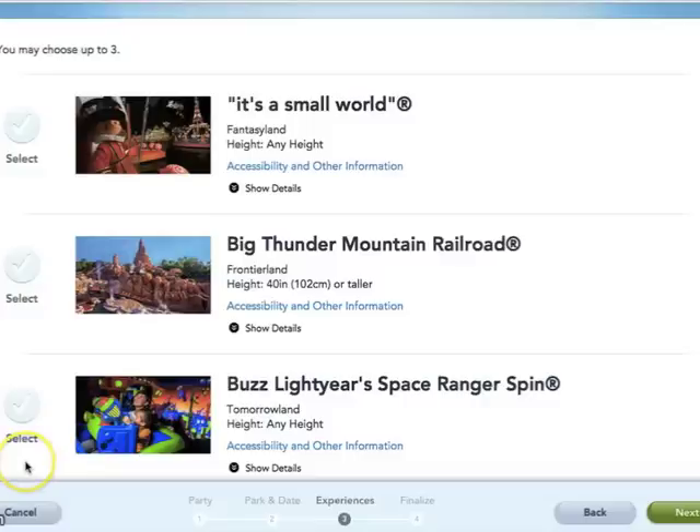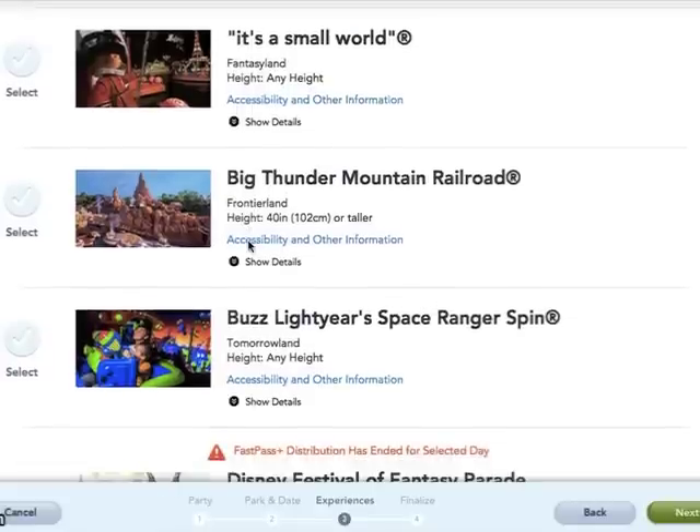Not all attractions at Disney World have FastPasses — they are actually broken down at some parks into tiers. I'm going to go back into the My Disney Experience app and go through all the FastPass selections for each park so you can see your choices, and I'll give you some recommendations on must-do FastPass selections. Magic Kingdom has the most and there are no tiers here, so I'll scroll through to let you take a look.